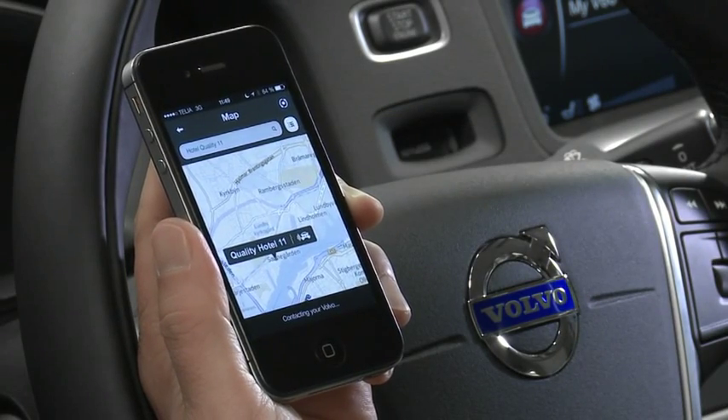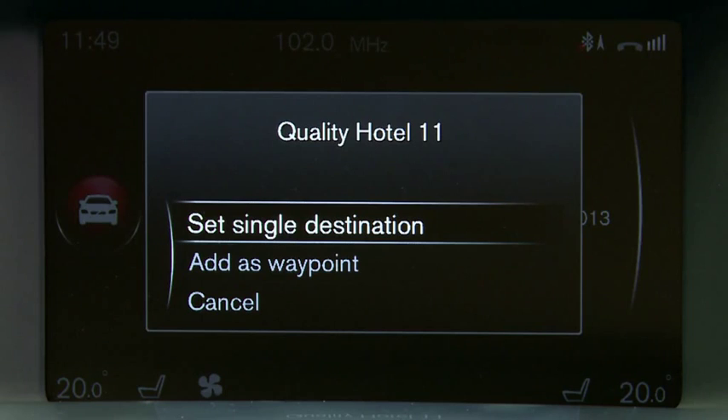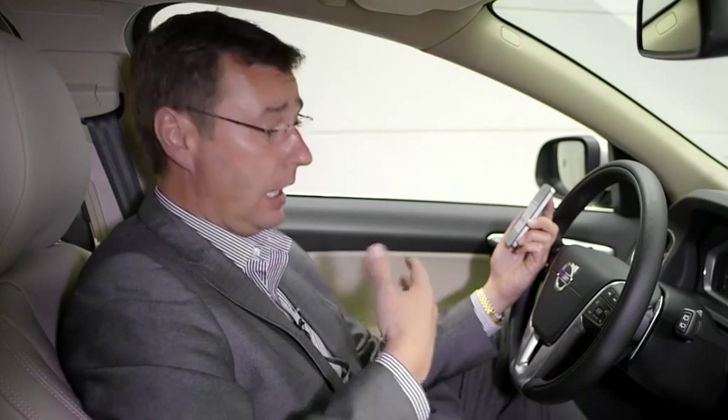This will then send the information directly to the navigation system in your car, as you can see on the screen. All you have to do now is simply set that as a single destination in the navigation system, and then you'll be navigated to that point.